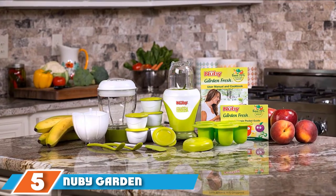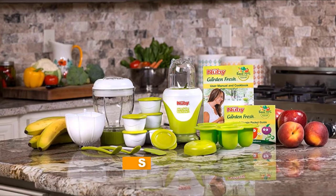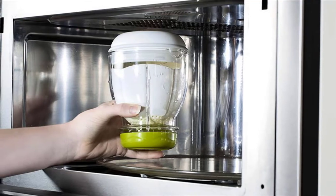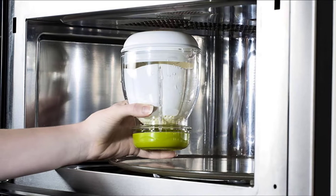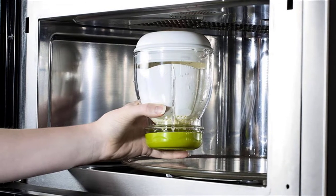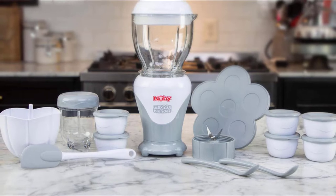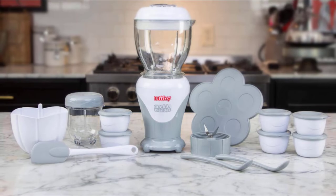The number five position is held by the Nuby Garden Fresh Mighty Blender, which can be the ultimate choice if you want the best blender for baby food and smoothies. Nuby strives towards making life as a parent manageable, simple, and fun. Their products are inspired by nature and tailored to suit your specific blending needs. The 22-piece Mighty Blender starter kit contains all you need for making, storing, and feeding your toddler — from chopped baby food to perfect purees. Simply adjust the device and blend according to the weaning stage.